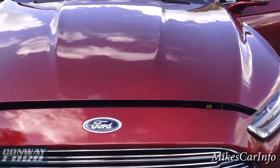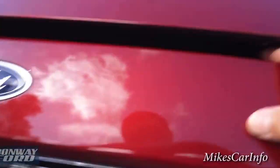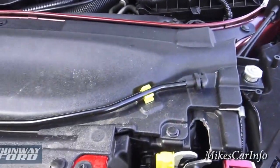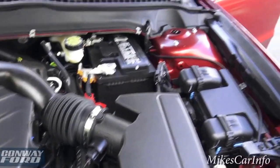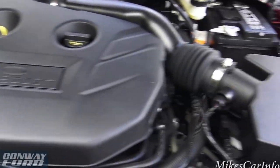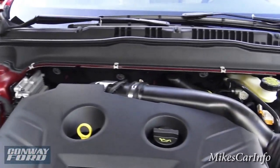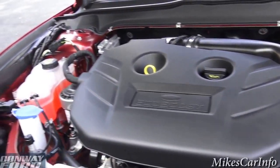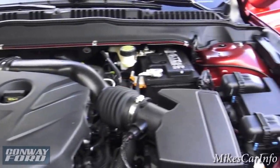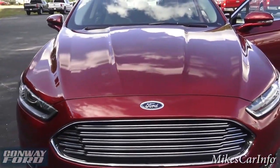Let's pop open the hood and check out the 2.0-liter EcoBoost engine. The latch is all the way to the right — it's color-coded in yellow, which is helpful since a lot of people look in the center. This is a double-latched hood with two latches, which makes it very secure. Everything under the hood is secure — all the wiring, all the hoses — though it is covered up in plastic. The 2.0 EcoBoost engine has plenty of power and really good gas mileage at the same time.